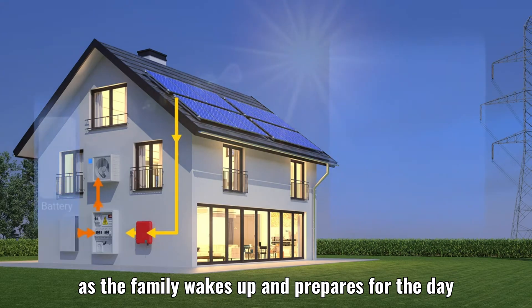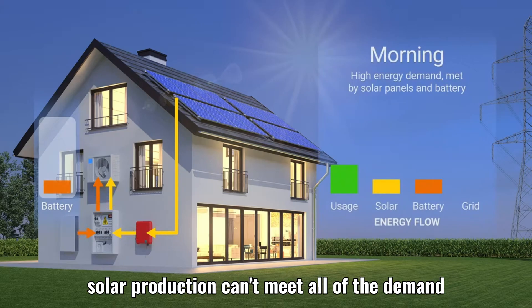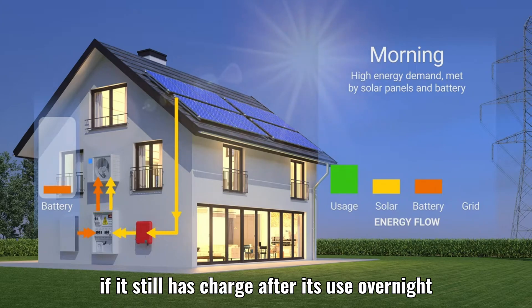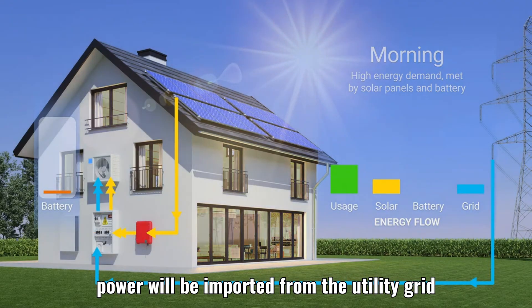As the family wakes up and prepares for the day, solar production can't meet all of the demand. If the battery still has charge after its use overnight, power will be imported from the utility grid.